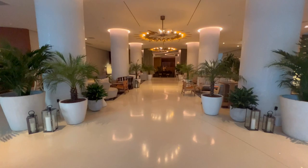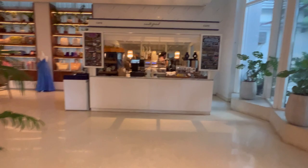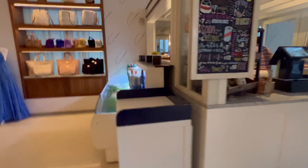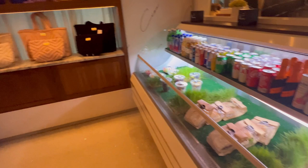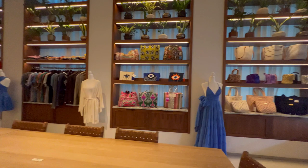This is the lobby area. They have a coffee bar here where you can get coffee, tea, and breakfast. They also have some food like sandwiches, salads, and yogurts. They also have a retail shopping section with really cute beachy-type clothes.